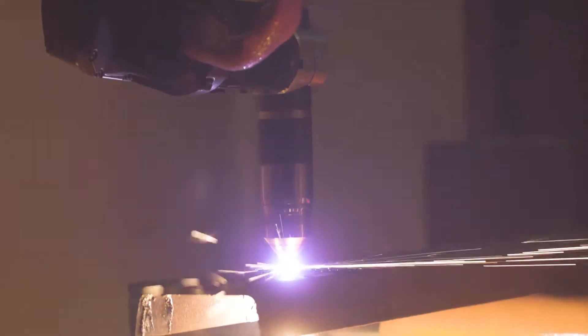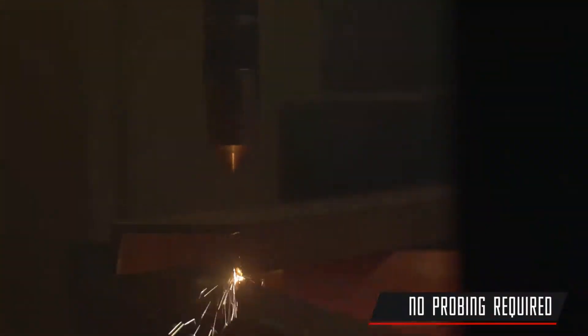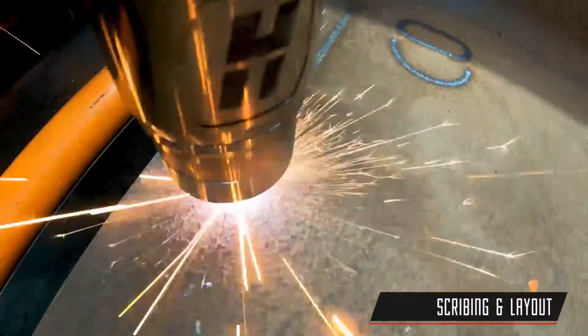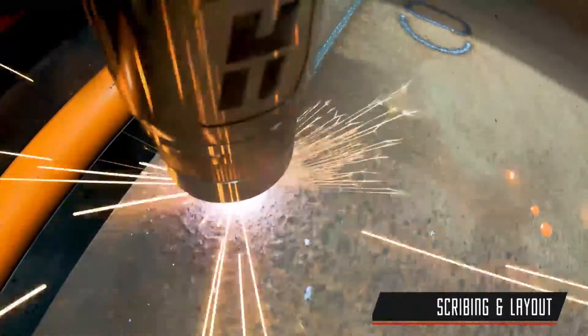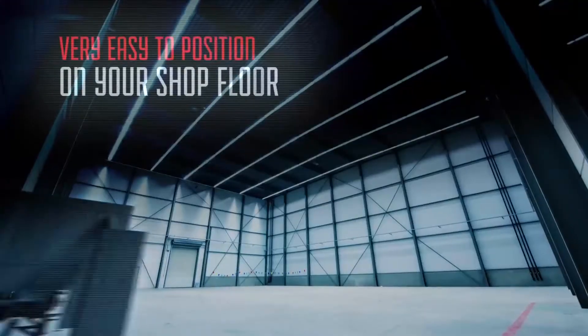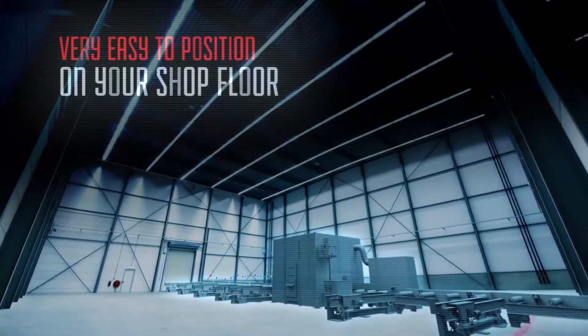...a rotary encoder can detect material deviations, resulting in more precise cuts time and time again — no probing required. The dual clamping system holds material firmly in place during processing. With scribing and layout capabilities, the PCR41 can create detailed markings, resulting in reduced shop fitting costs and errors.